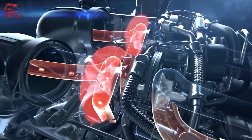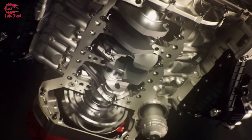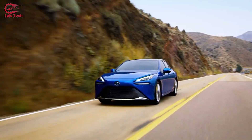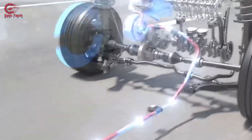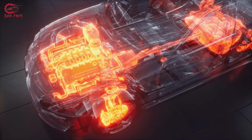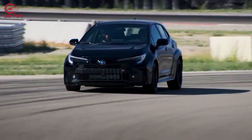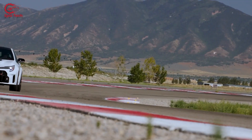How does this groundbreaking system operate? Toyota's ingenuity shines through a meticulously crafted design comprising two filters and a fluid reservoir, developed in collaboration with Kawasaki Heavy Industries. These filters resemble those found in modern exhaust systems. The real magic lies in the system's energy efficiency — it requires no additional power source. Instead, it harnesses the engine's inherent heat to facilitate fluid movement, effectively trapping CO2 in the process. The result is an engine that not only propels vehicles but actively contributes to carbon negativity.